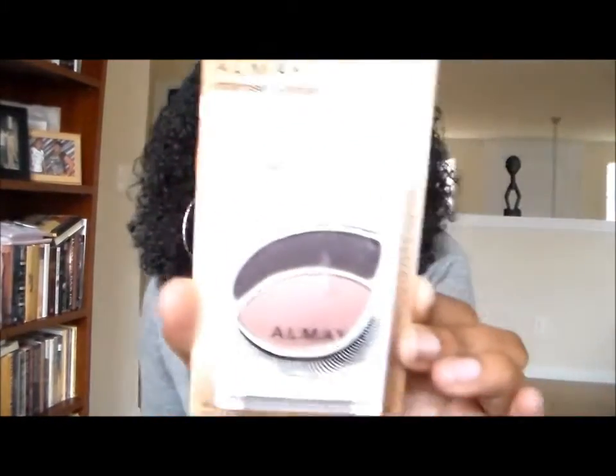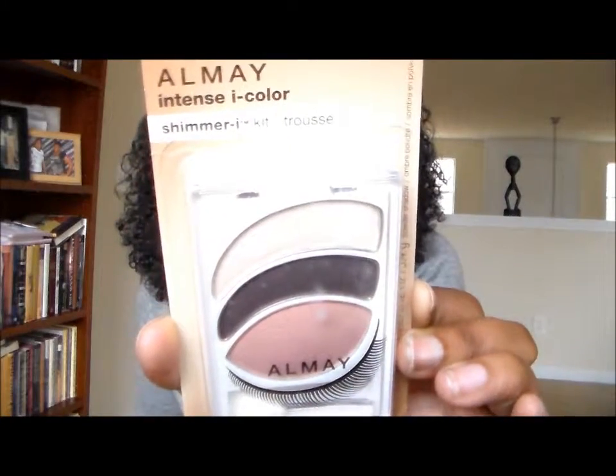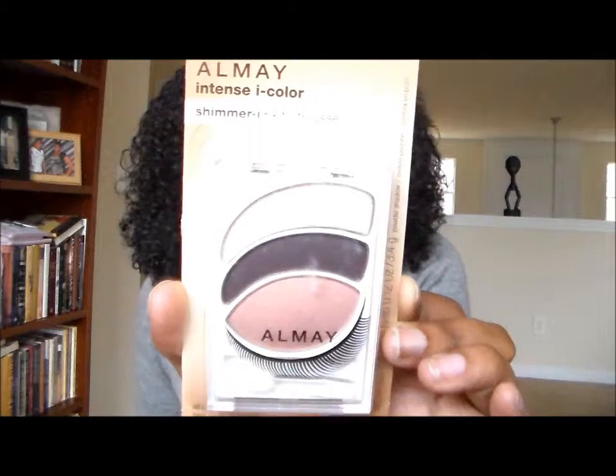There's also something wrapped in green paper, and the first thing I pulled from there is this Almay Intense Eye Color Kit. This is so pretty and you guys know I am a neutral girl all day long — this is right up my alley. It has a really pretty lid color with a nice deep crease color and a nice highlight. I cannot wait to use this. I love this!